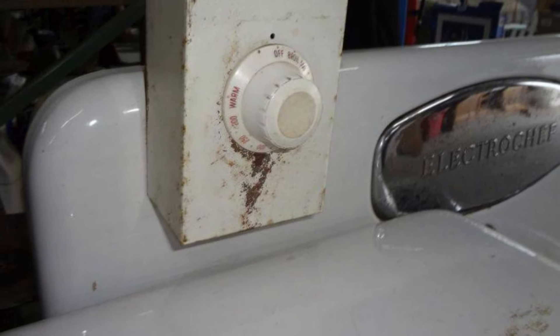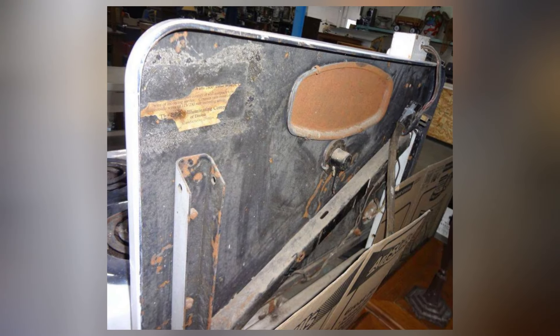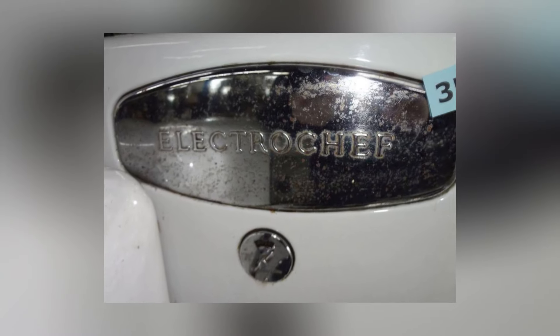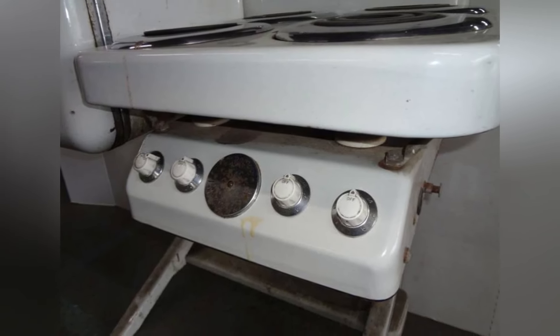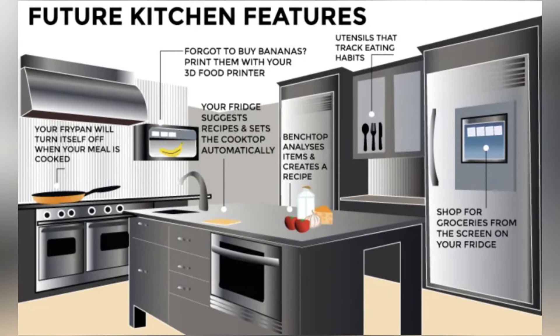Vintage advertisements boasted about its ability to defrost frozen foods, bake cakes, and cook multiple dishes simultaneously, making it a multitasking marvel in the kitchen. Not only was it functional, but its rounded futuristic design added flair to any kitchen space, blending seamlessly into the mid-century aesthetic. The Electro Chef Combo was not just a heavy giant — it was a statement piece that epitomized the spirit of innovation and efficiency of its time, offering a glimpse into the future of kitchen appliances.